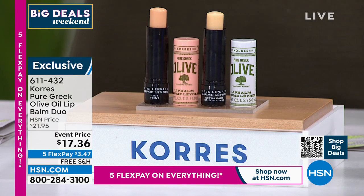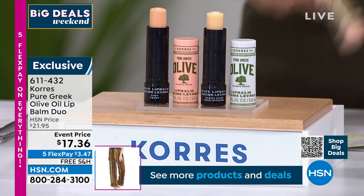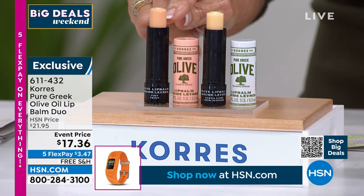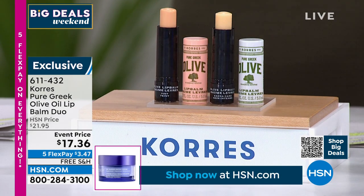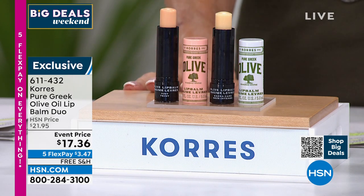They are formulated with organic virgin olive oil. It all comes from those silver green olives from the Isle of Crete. They are moisturizing, and this one of course is the regular. This one has a very, very slight tint to it. And I really like that on days off when you're not wearing any makeup — you just want to put a little bit of color on your lips. We're giving you both of them.